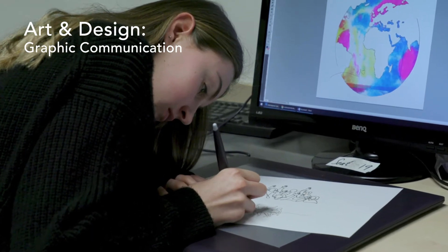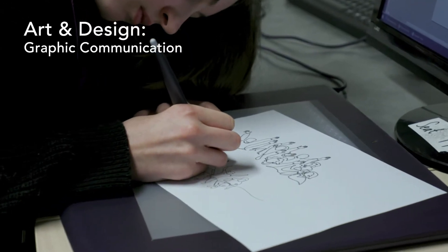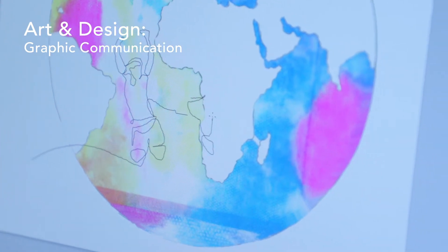The course teaches many practical skills, getting expressive in the art room with a range of media, as well as looking at technical skills and photography and digital design. Photoshop is one of the key tools we use to pull together slick and professional outcomes to our varied creative ideas.